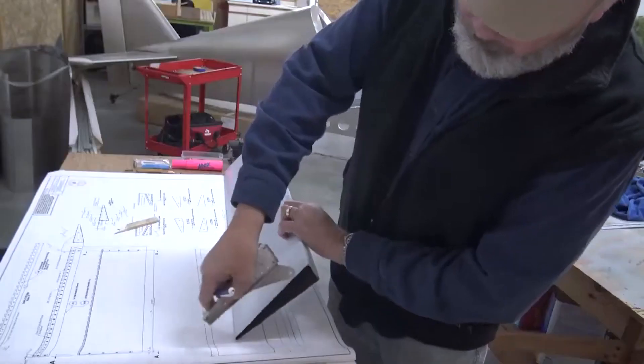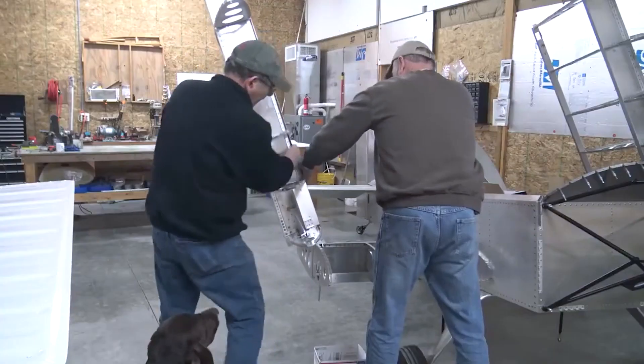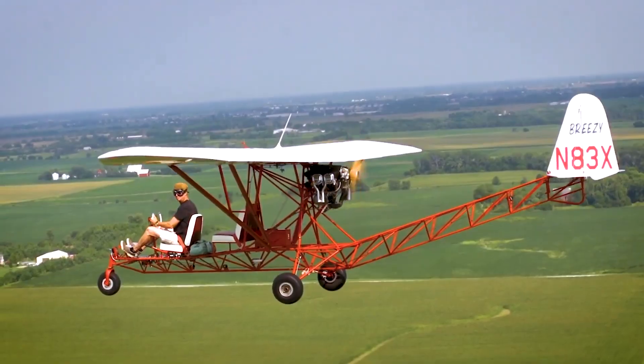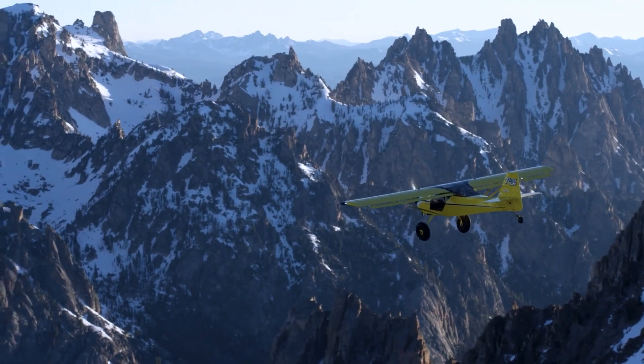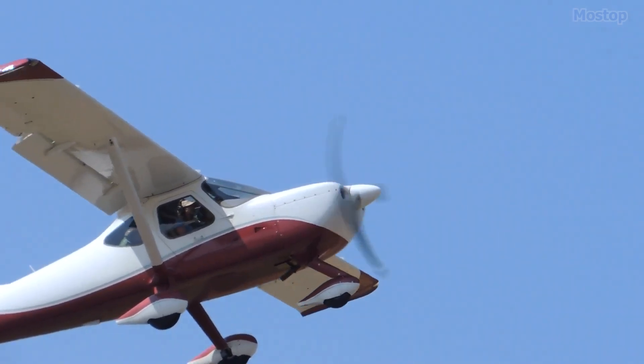Over the years, the popularity of building aircraft at home has grown, with many aviation enthusiasts finding joy in creating their own flying machines. For those looking to embark on this incredible journey, here are some kit airplanes that make it easier than ever to build your dream safe plane from scratch.